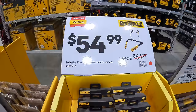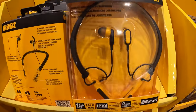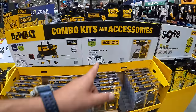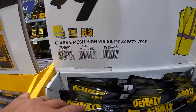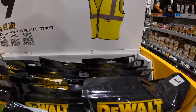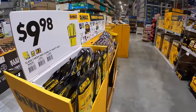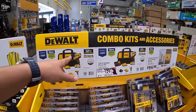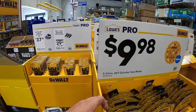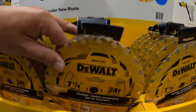$54.99 for their jobsite pro wireless earphones. $9.98 for their class 2 mesh high-visibility safety vest. And $9.98 for their 7.25-inch 24-tooth circular saw blade — brand new type of saw blade.